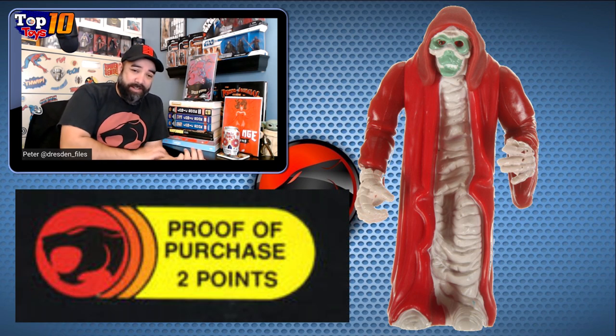A fun little tidbit that goes along with Mumra is that there was a mail-away version — almost like the older wizard mummy kind of vibe look. That was a mail-away where you had to collect points and send them in, as we did back in the day. G.I. Joe did that, and a lot of toy lines did this back in the day. So this Mumra wasn't one that was on shelves, but is one that is pretty cool to have.